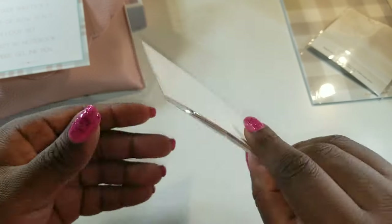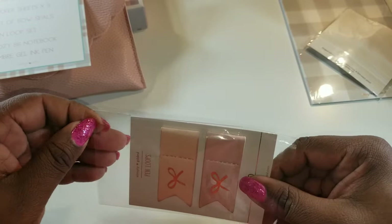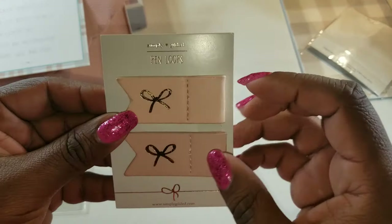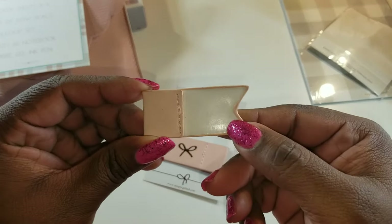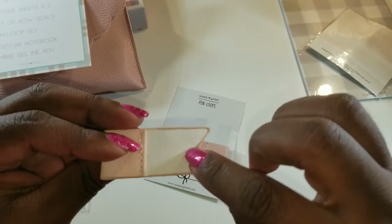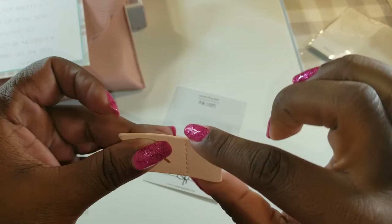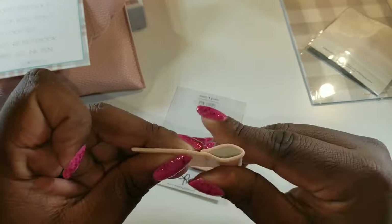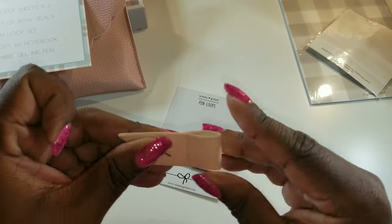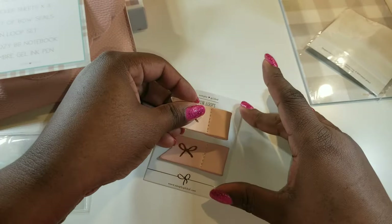I wonder how these are attached — usually they're adhesive. I almost just want to make a special travel notebook just for this particular collection. Yeah, it's adhesive. This part would go on the planner or your notebook and then this part would hang out on the edge. And these are good quality too — they have the grip on the inside and they feel like they have some grip in them. I love those, very pretty.